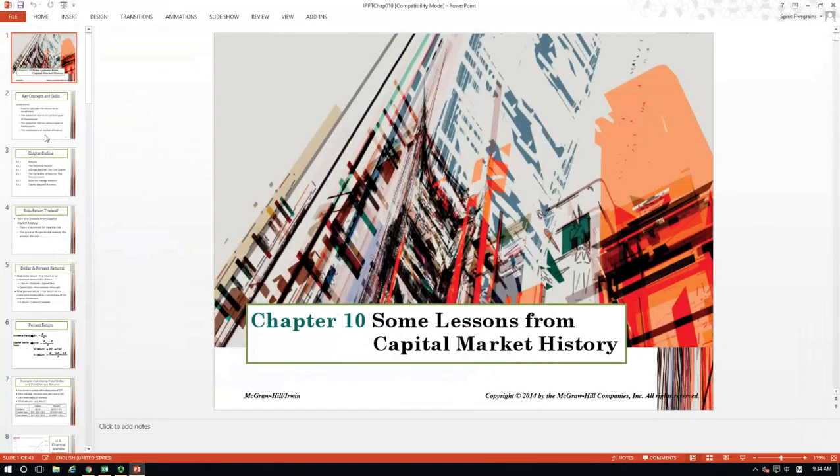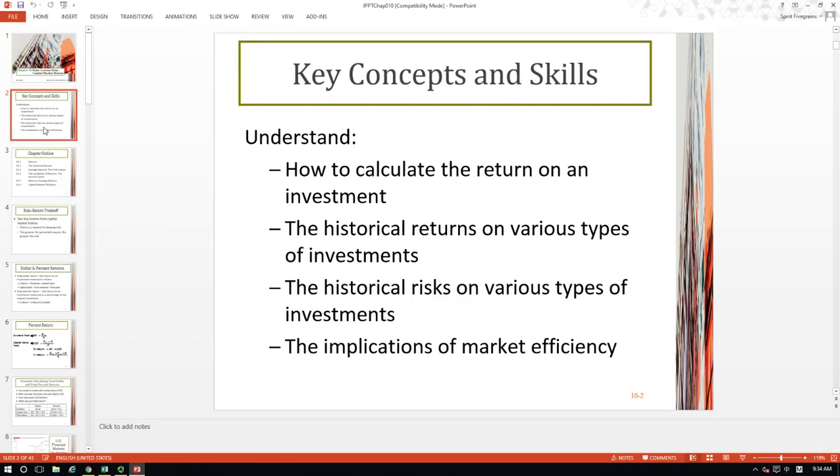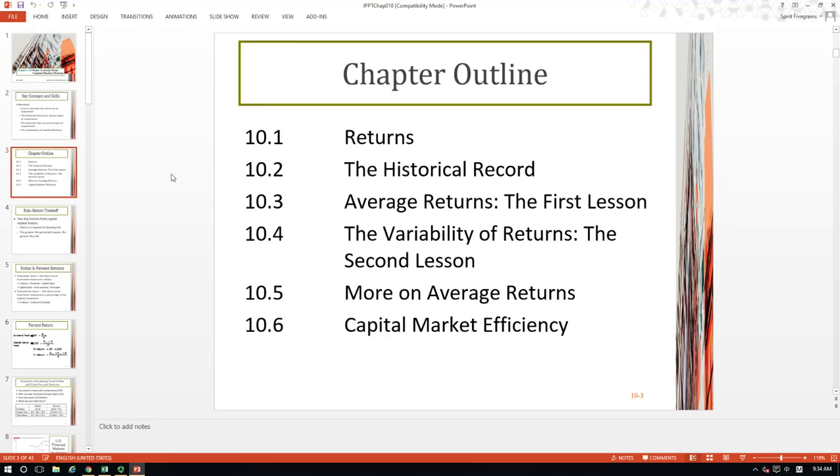Now let's go back to the chapter. In this chapter, we will learn how to calculate returns on an investment. Second, we'll look at historical returns on various types of investments, and also historical risks on various types of investment. We will also discuss some implications of market efficiency. First, we will look at how to measure returns in dollar amount and in percentage. Then we will look at historical returns for several different financial instruments such as stocks and bonds, calculate average returns during the last 86 years, look at variability or the riskiness of those investments, and finally discuss capital market efficiency.